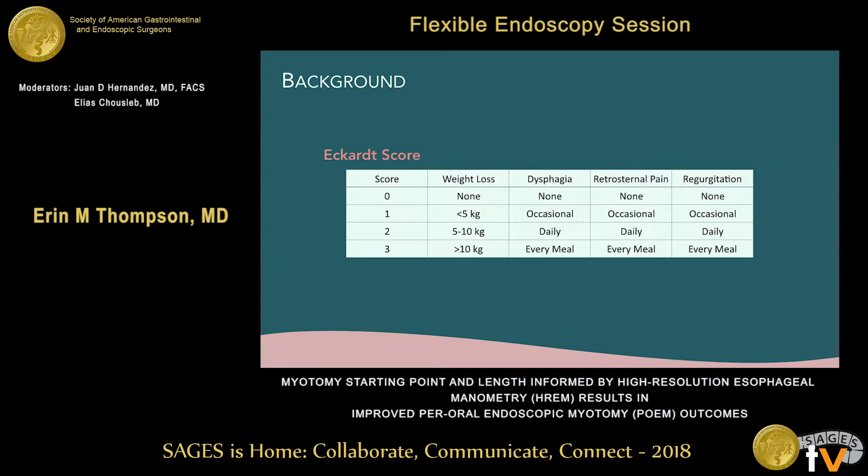Constellations of symptoms can be quantified based on the Eckert score, which takes into account weight loss, dysphagia, retrosternal pain, and regurgitation. The patient is given a score based on the severity and frequency of these symptoms. Any Eckert score less than 3 is counted as a treatment success, with the max score being 12.